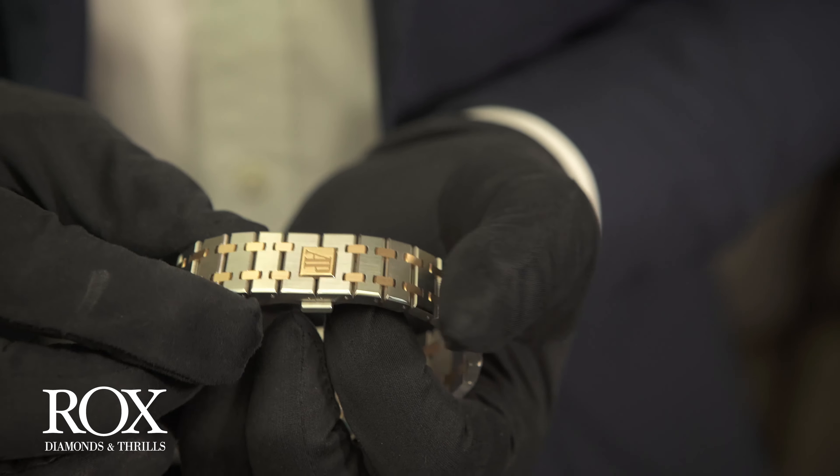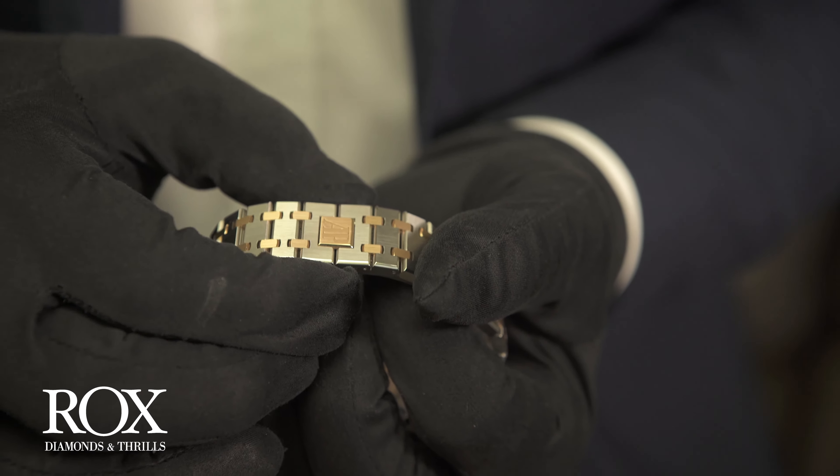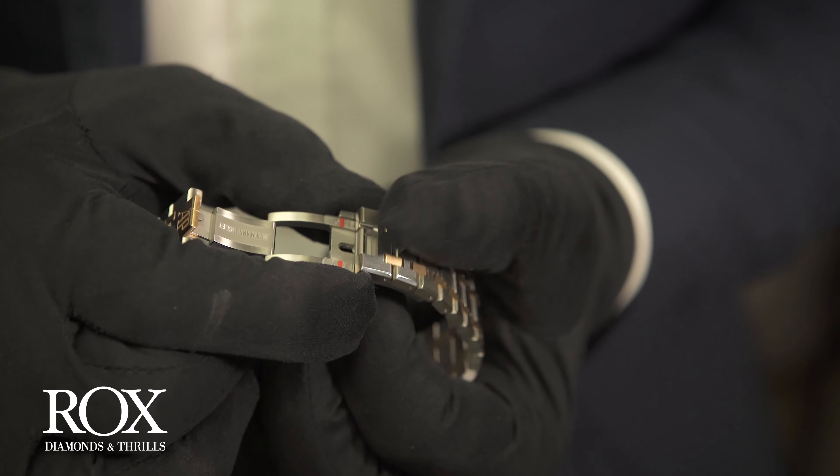It has a 60-hour power reserve, 280 parts, and a 22 karat gold mono-block oscillating bi-directional rotor in the back to wind it up while you're wearing it.